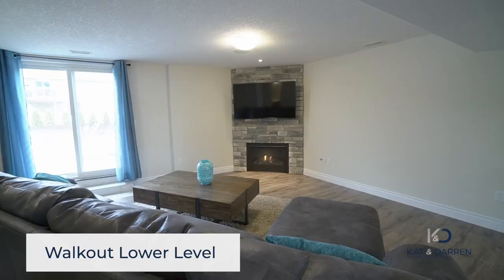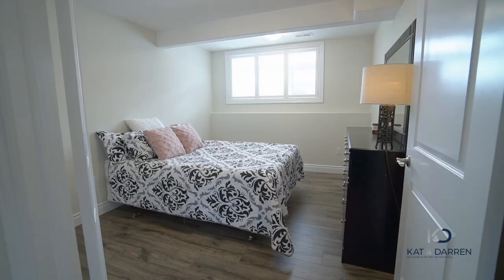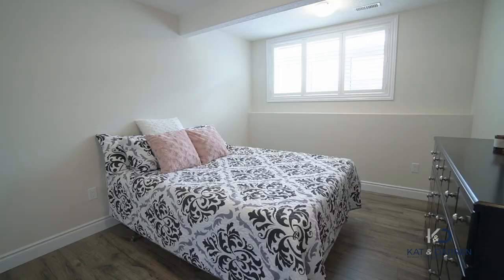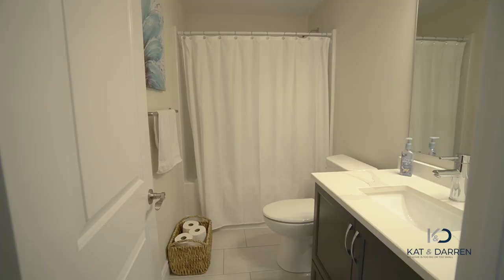The family room was designed for entertaining, whether you're relaxing by a gas fireplace or stepping out into the backyard. We also have a fourth bedroom with a double door entryway and a spacious closet. If you're looking for privacy, this is the room for you.